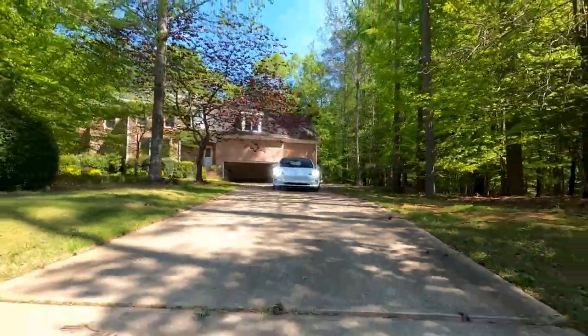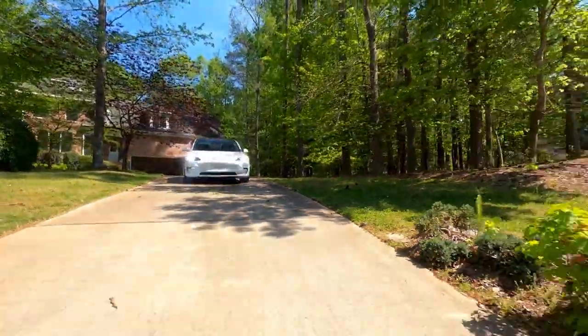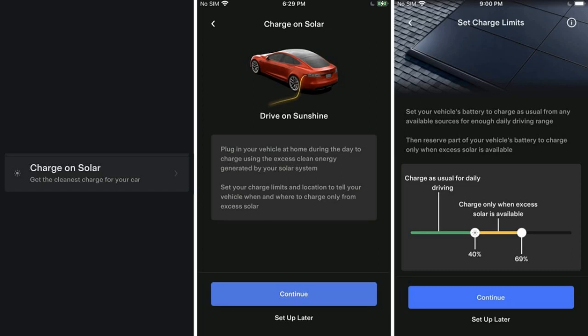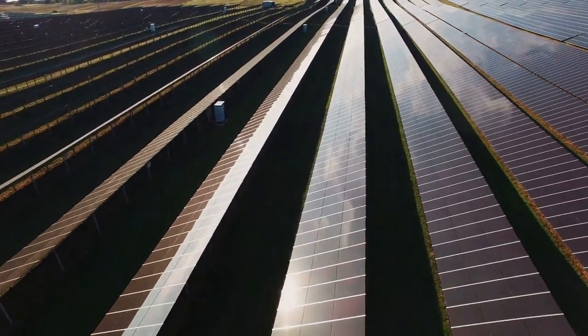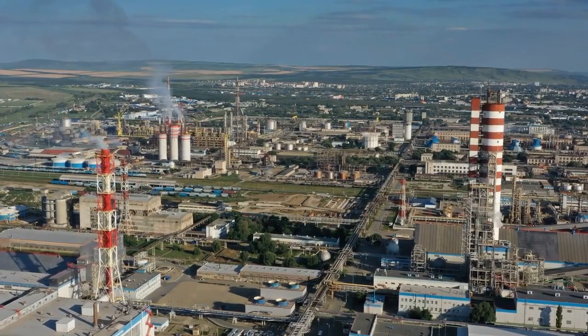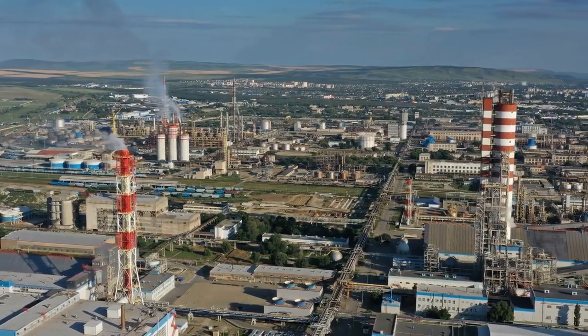Welcome to this exciting first look at Tesla's new Drive-On Sunshine feature. This innovative feature allows Tesla owners to charge their electric vehicles using excess solar energy generated by their home solar panels, making it more economical and eco-friendly than selling the energy back to the power company.